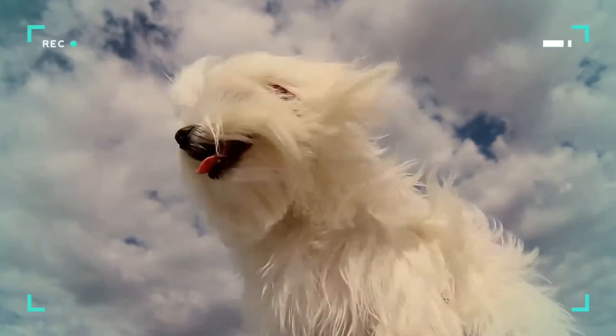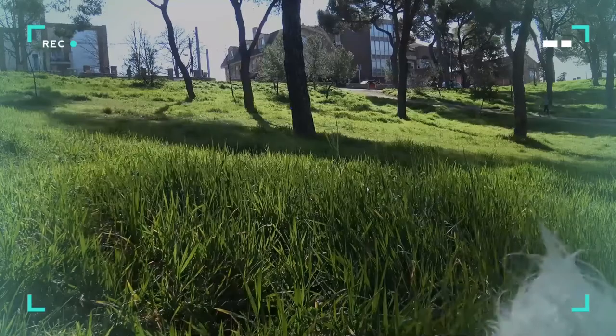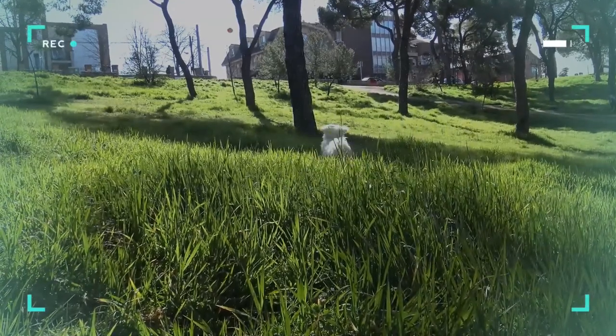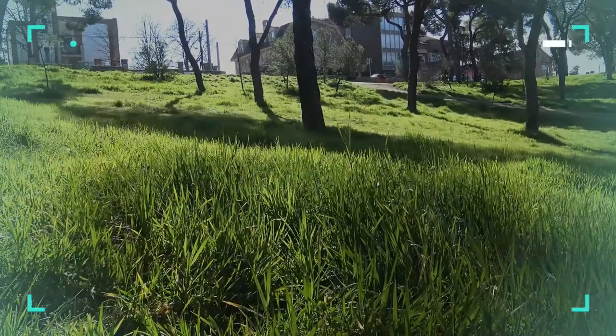The Maltese's paws are very sensitive to touch. The coat is long and silky and lacks an undercoat. Some Maltese can have curly hair, but this is considered a fault.